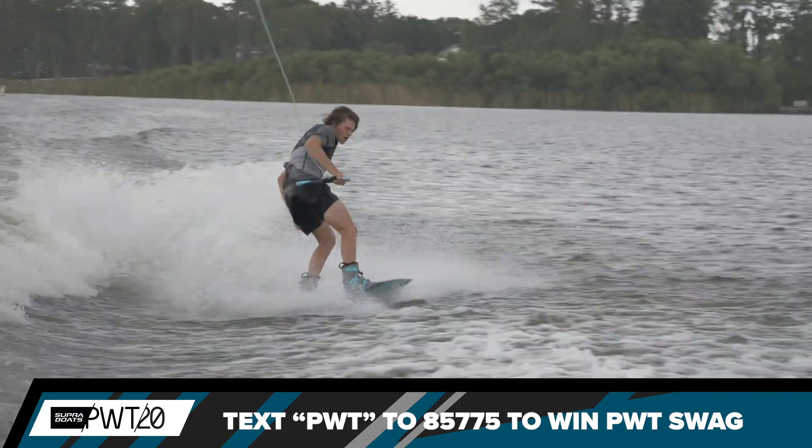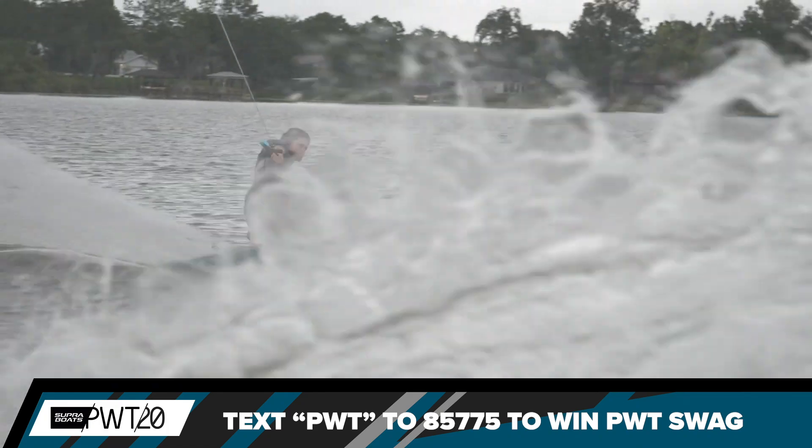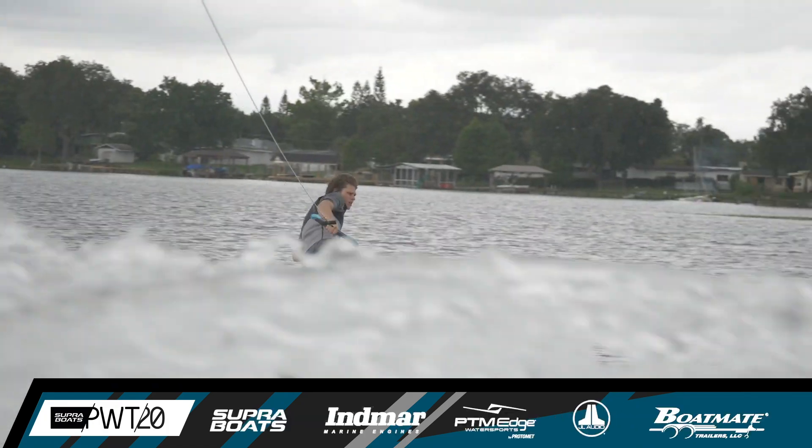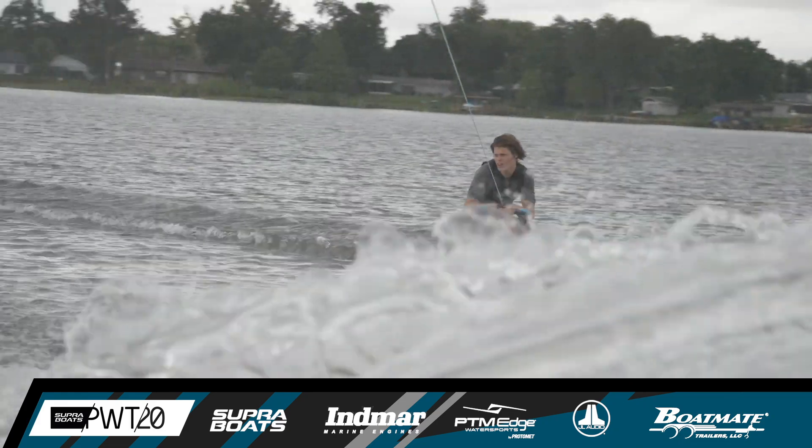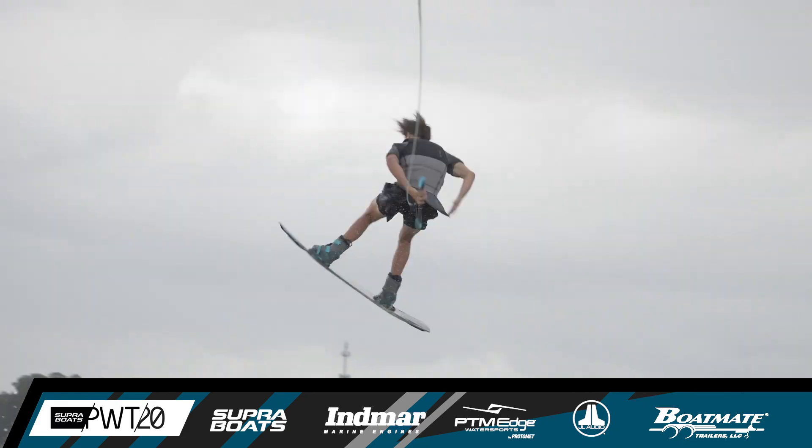Take a look at that front side 900 — two and a half full rotations. This time Tyler is going to set it up on the heel side, no wrap needed at all. Big cut back in the wake, there's a cab 900.